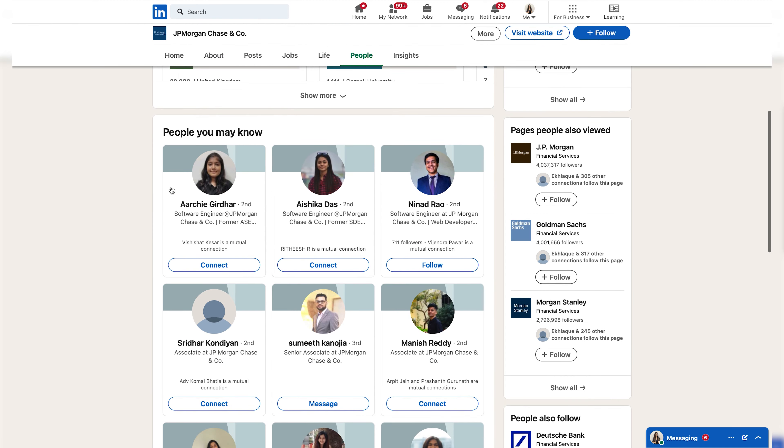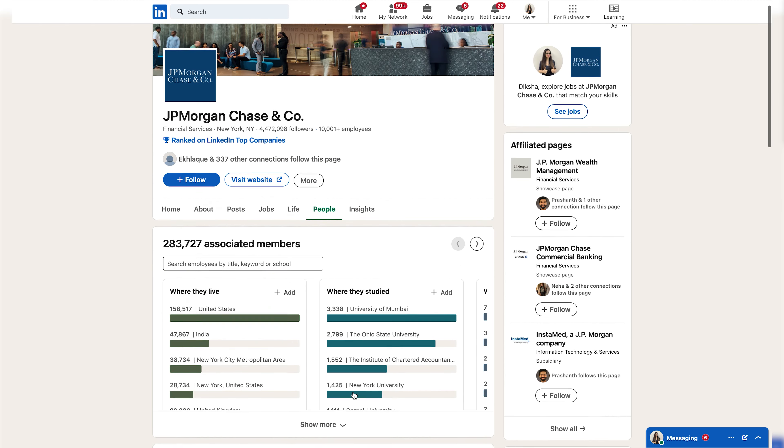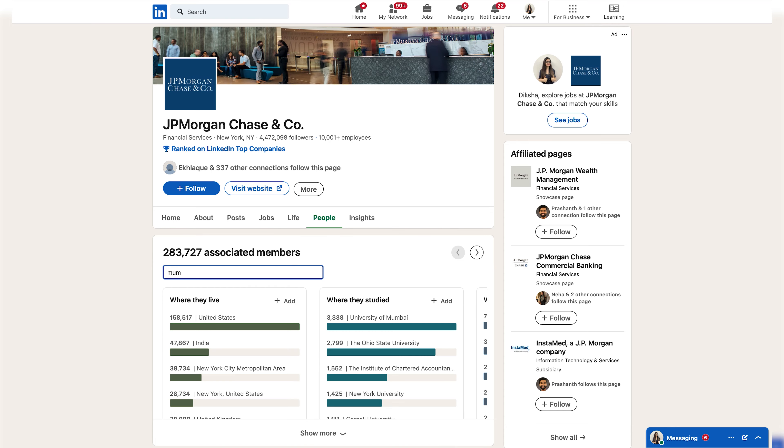Method number two involves connecting with people already working at your target company. Let's take the example of this job posting at JP Morgan. Scroll all the way down and click on the company's website, then navigate to the people section.